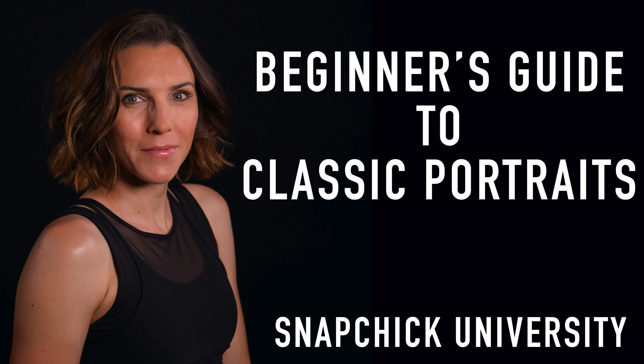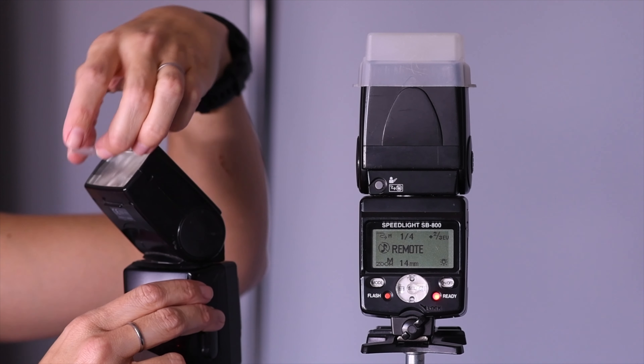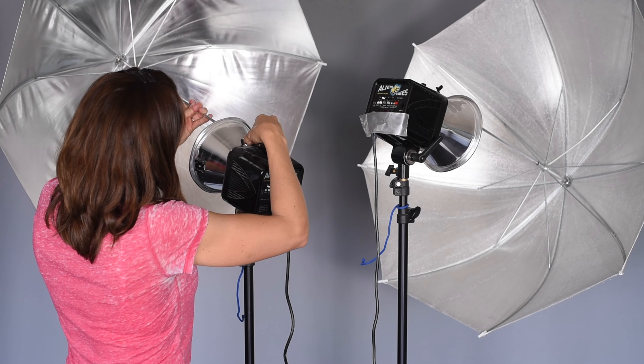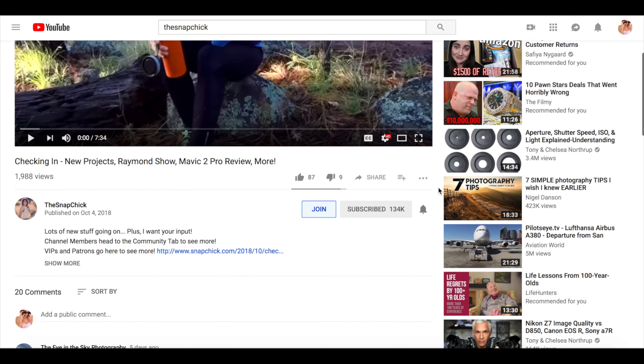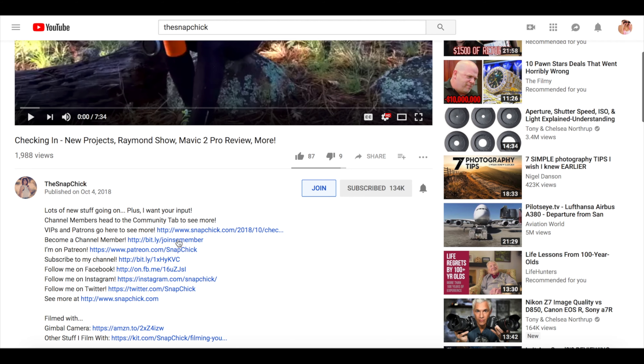Really quickly before we get started, a new module in my beginner's guide to classic portraiture course just went live. It's a big one, all about gear. My courses are available to members, so members, I will put a link in the description of this video for you to check that out. And if you want to know what membership is, or you're interested in photography courses, I'll also put a link to find out more about channel membership in the description as well.